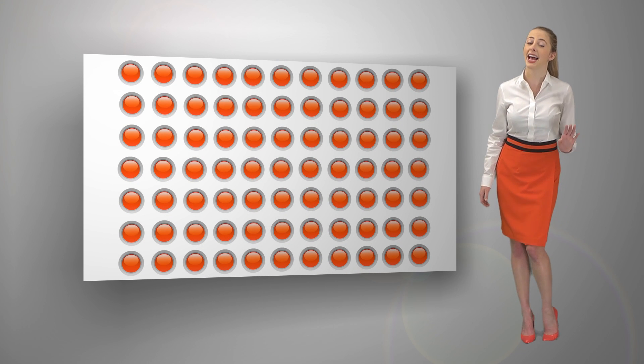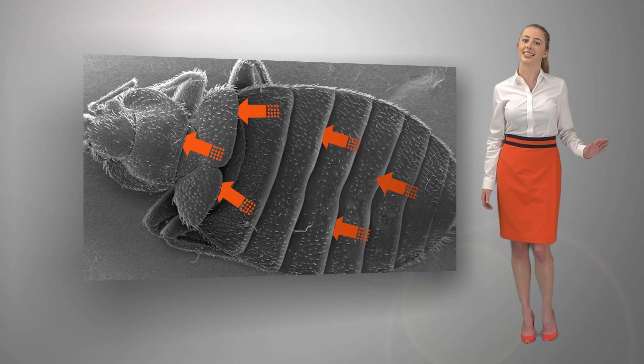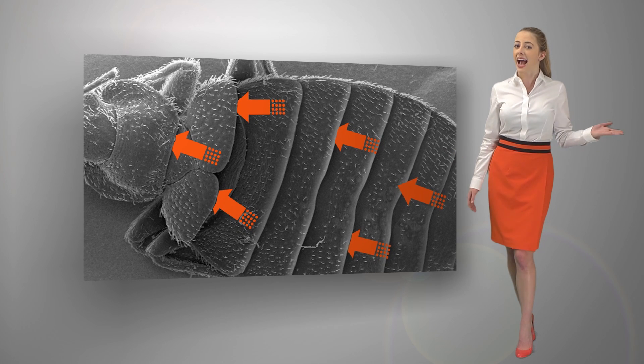easily penetrates bed bug exoskeletons and eggshells, carrying the active ingredients into the bodies and eggs of bed bugs, where they attack from inside.